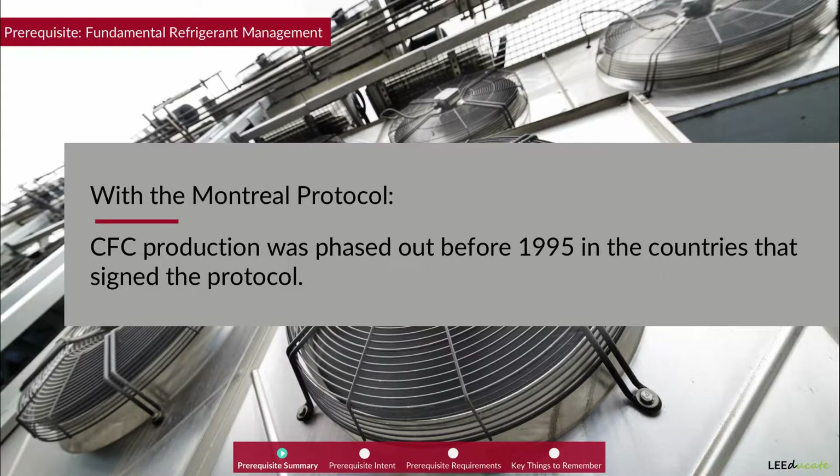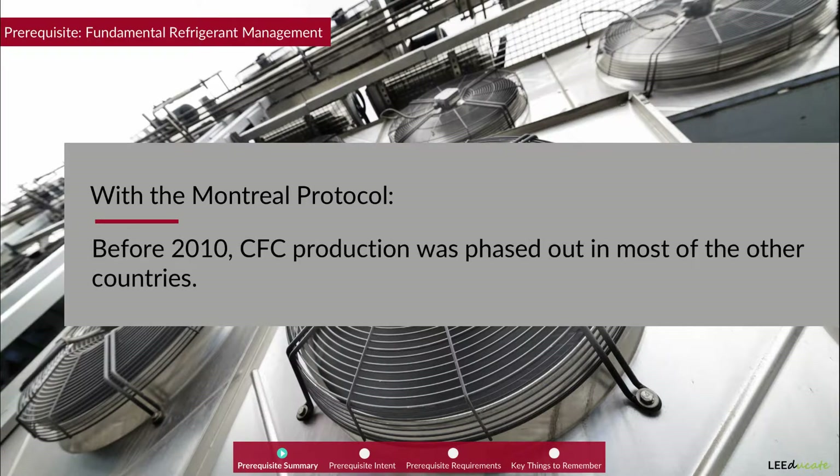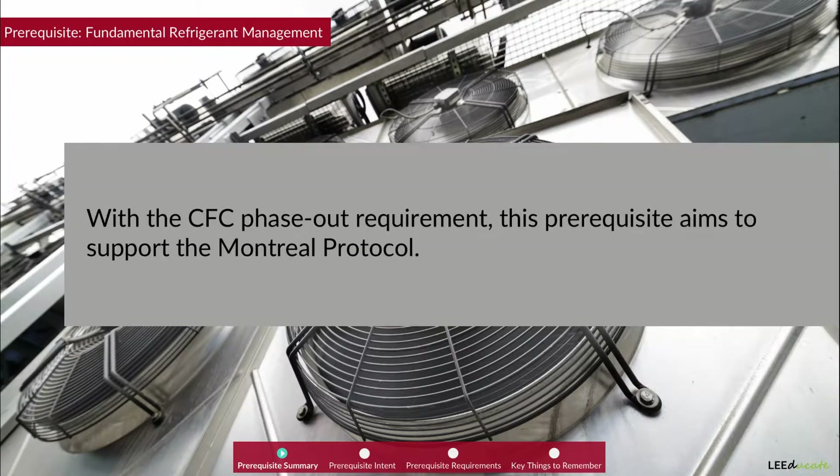Through the Montreal Protocol, CFC production was phased out before 1995 in the countries that had signed the protocol. Before 2010, CFC production was phased out in most of the other countries. Even so, many CFCs still remain in a large amount of existing products. With the CFC phase-out requirement, this prerequisite aims to support the Montreal Protocol.